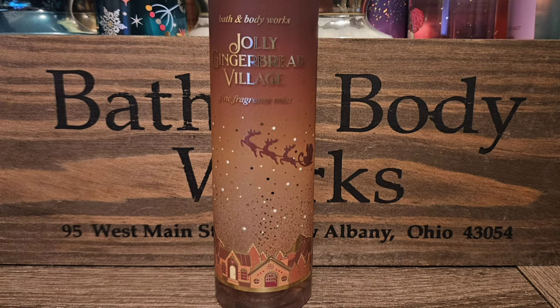Next up is Jolly Gingerbread Village. This one has scent notes of golden gingerbread, vanilla icicles, and yuletide temper. A lot of people don't like this scent, but I actually really love it. I don't really smell the temper in it — to me it's mostly just sweet gingerbread, and I really, really like this one.